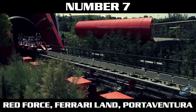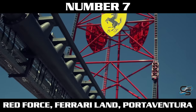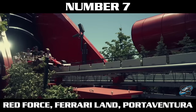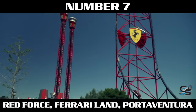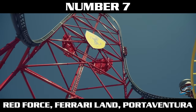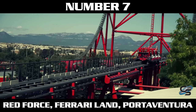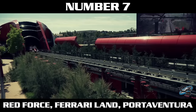At number seven is Red Force at Port Aventura. This ride uses an LSM launch, which is interesting because it was built by the same company that made Storm Runner. While those use hydraulic launches, this one is LSM — the same kind Taron uses. Red Force hits 112 miles per hour in five seconds, so it is more gradual. You have a fairly long stretch of launch track, and it felt like the rate of acceleration increased the further down the track you went.